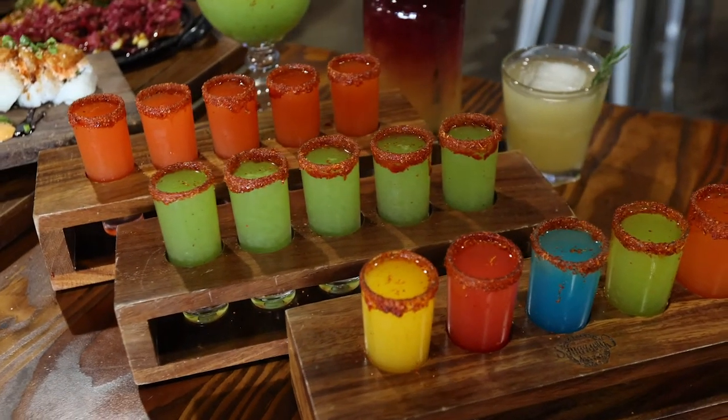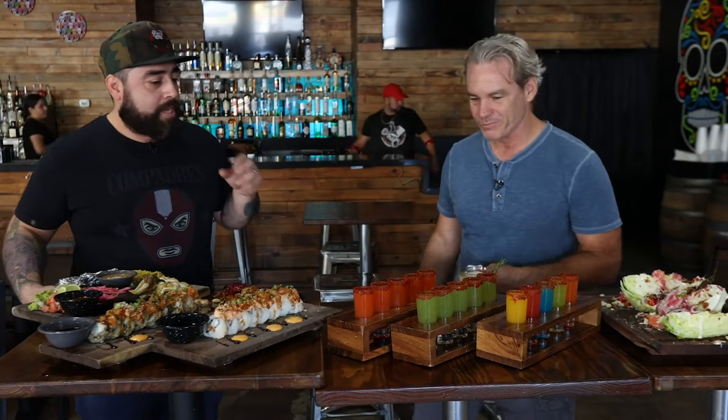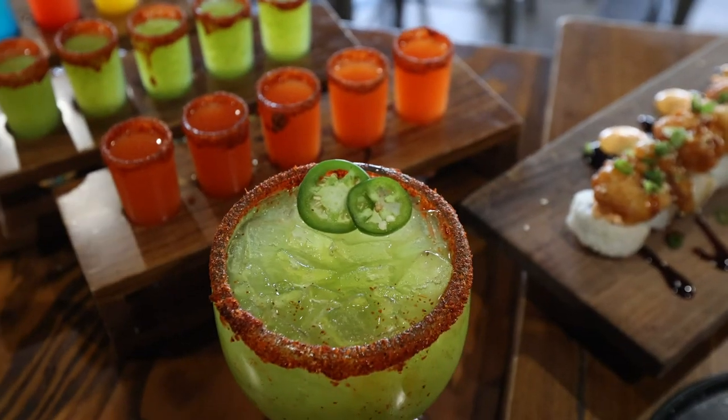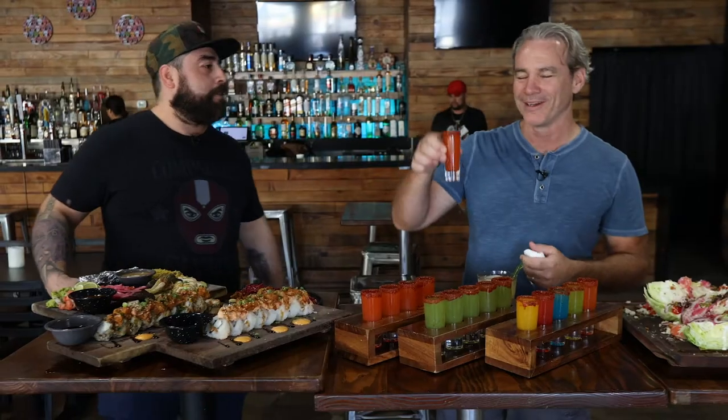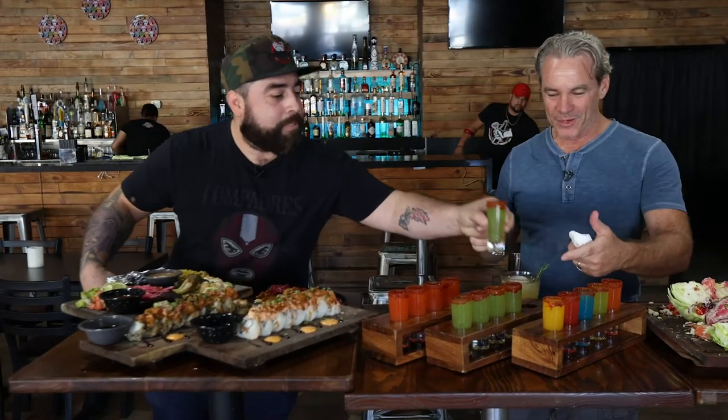These are the classic Mexican candy shots, made of a watermelon puree. We make our own chamoy right here in the house. So it has our own chamoy, the watermelon puree, and obviously the main ingredient — tequila. Cheers! And this is the pepinazo, the cucumber shot.